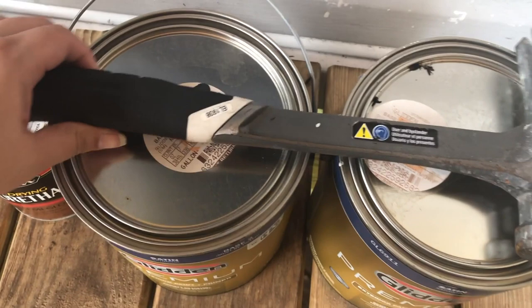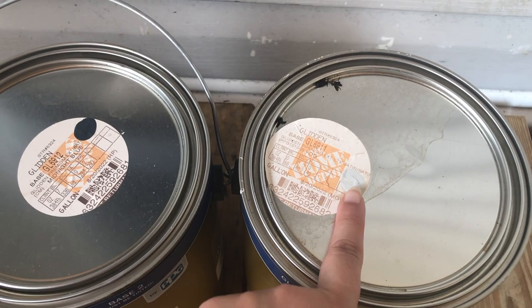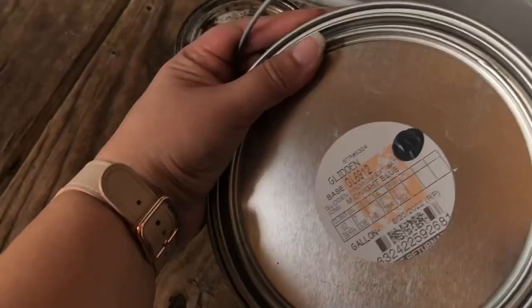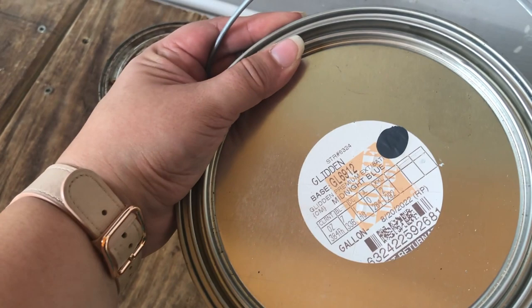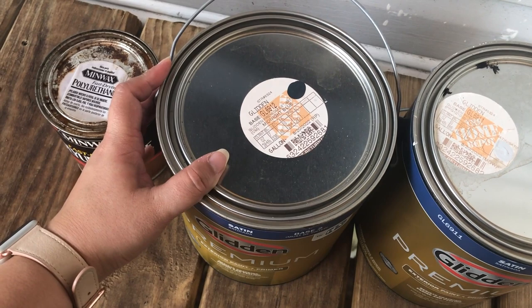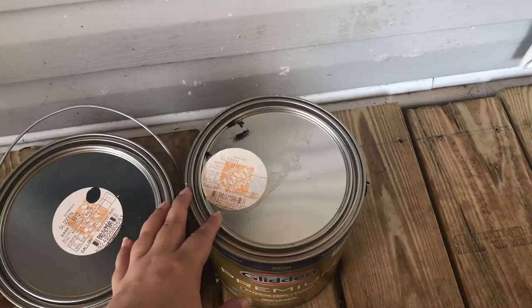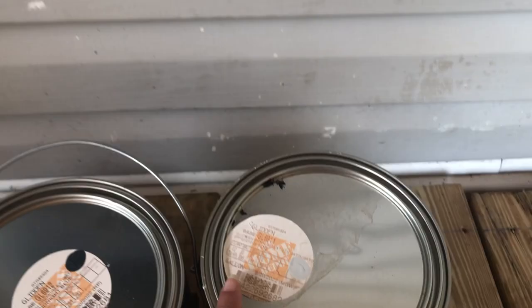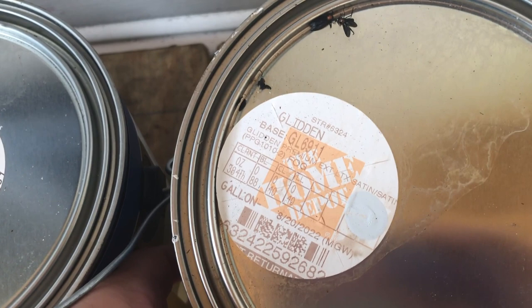For the flooring — everything on the ground including all the way down the stairs — we're going with a really dark blue called Midnight Blue. I didn't want gray; I wanted a little color but something dark that would hide dirt. For the rails, posts, and the upper areas, I found a color that closely matches the panels on the side of the trailer. That color is called Fog.